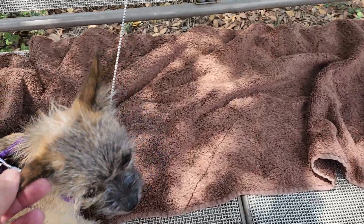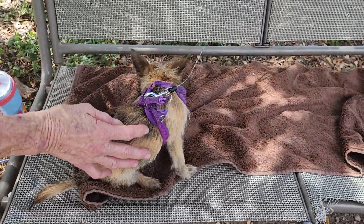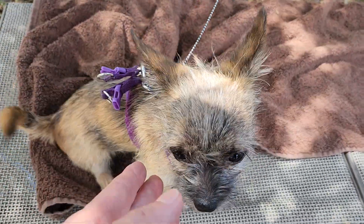She looks a little Yorkie. She's very, very small, very high energy, which puppies are. And she's small enough that she's hard to find anything to fit her properly.